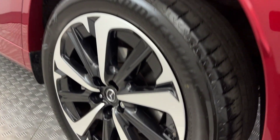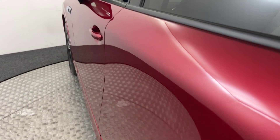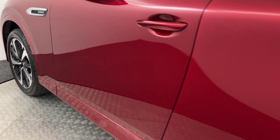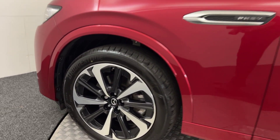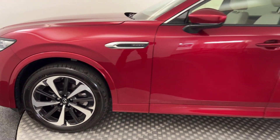Onto the other side — same again, immaculate wheels. There are no nasty scratches, scrapes, or dents on the paintwork. And there is the final alloy wheel — it's a fantastic example.